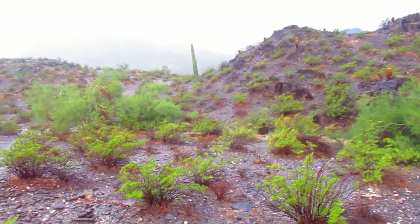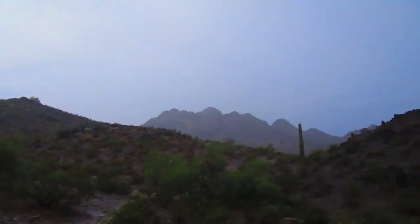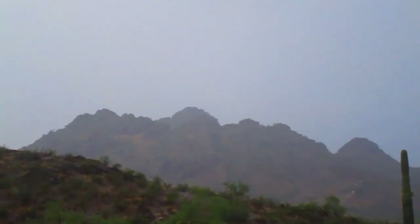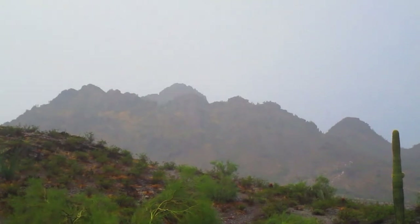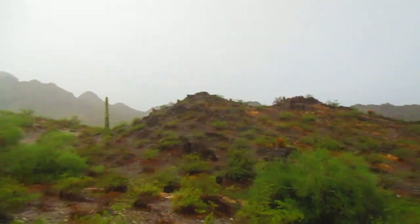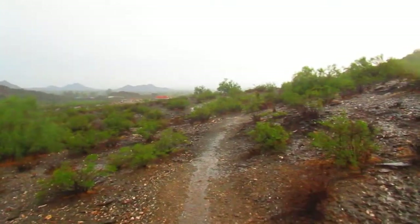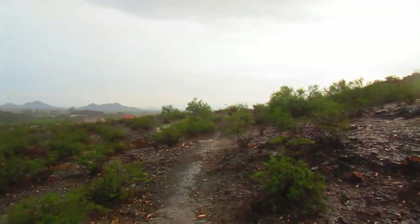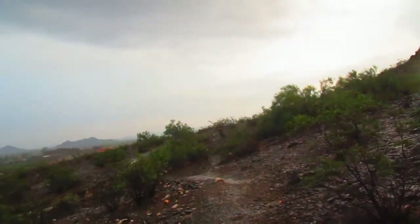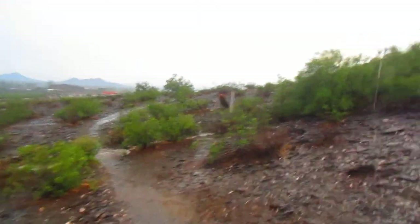Just for vantage point — there's Piestewa Peak, formerly known as Squaw Peak, right in central Phoenix. It's located almost directly north of Sky Harbor Airport, about seven miles. So if you're at the airport and you see a big peak sticking out to the north, that's the peak I'm talking about. I'm on the north side of the peak, on the opposite side from the airport.